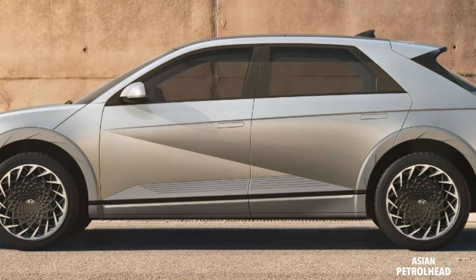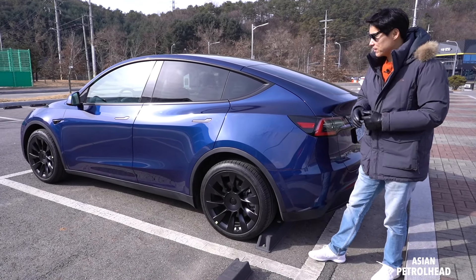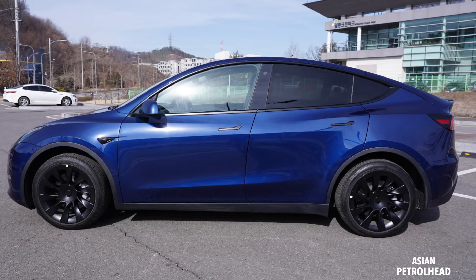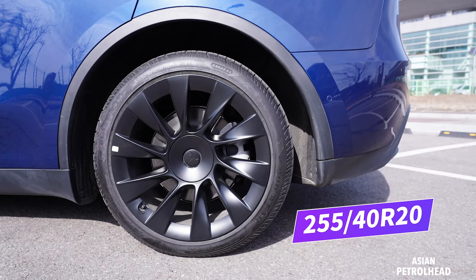From the side, the IONIQ 5 reminds me of the Hyundai Tucson with strong and busy lines, while the Model Y looks just like a taller Model 3. The tires are 255/40 by 20, same front and back.